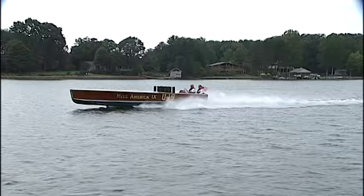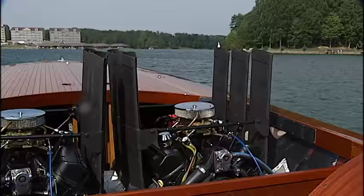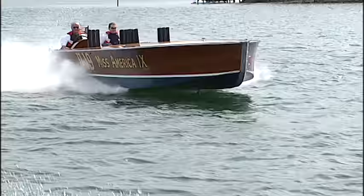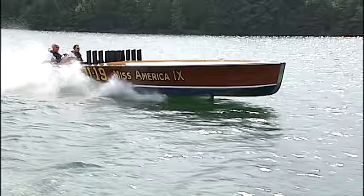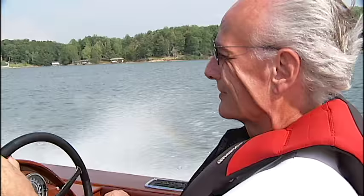On the water, the boat is amazing, accelerating effortlessly to 70 miles an hour. The ride is smooth, thanks to a design that includes a bow rudder and a stepped hull that allows the boat at speed to skim the water's surface. It's just you, the exhaust from those big engines, and your face in the wind.